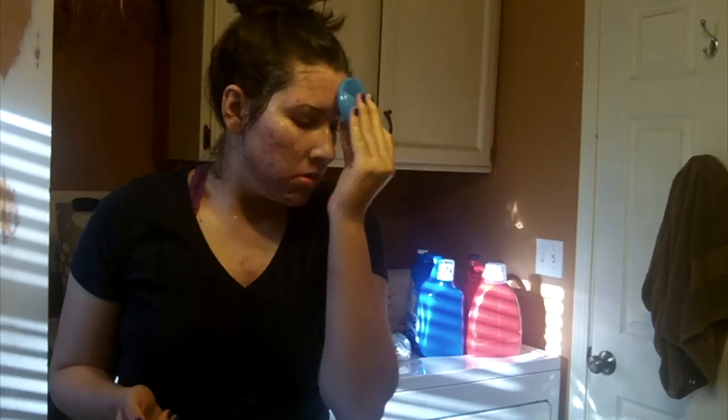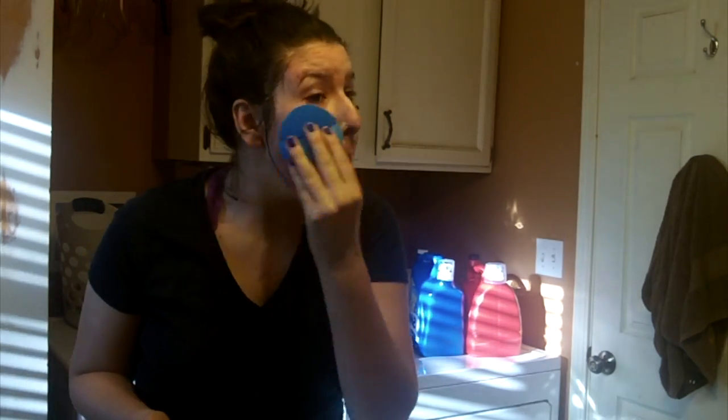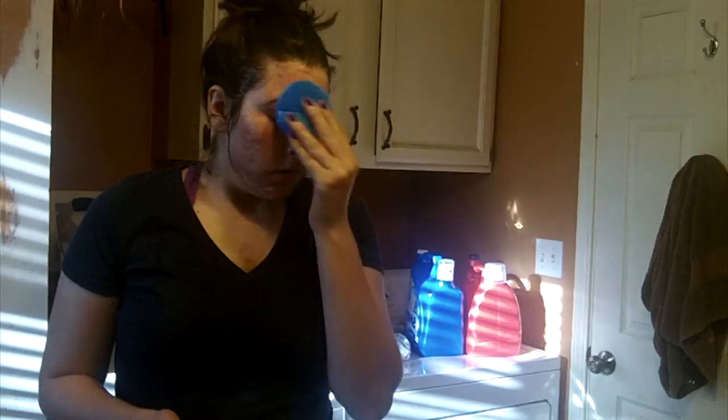Then I cleanse my face with my Foreo Luna Mini 2 and my Purity by Philosophy cleanser. I like to cleanse my face with this especially after a long day of wearing makeup because it just cleanses my face deeply. It's a very gentle cleansing brush — it's not harsh like some of the cleansing brushes out there.